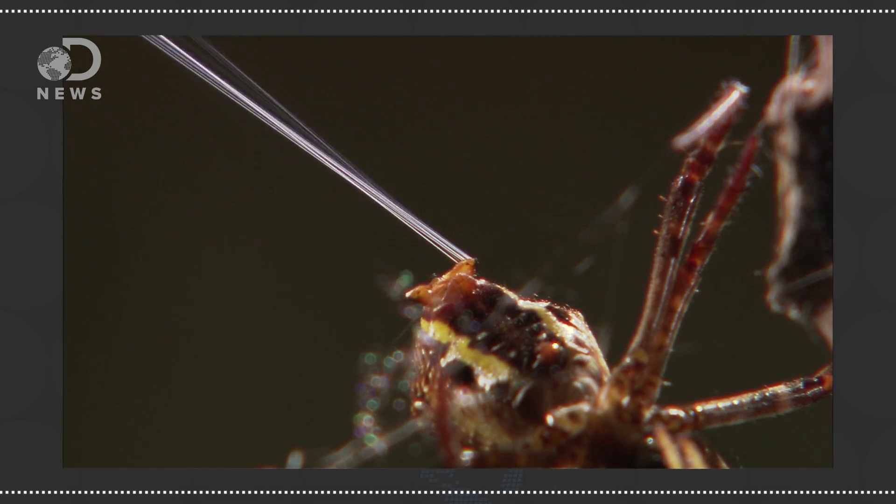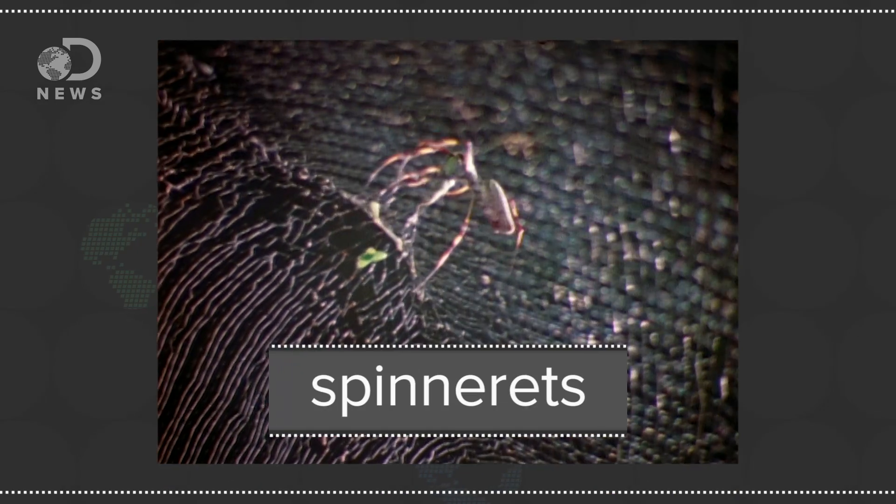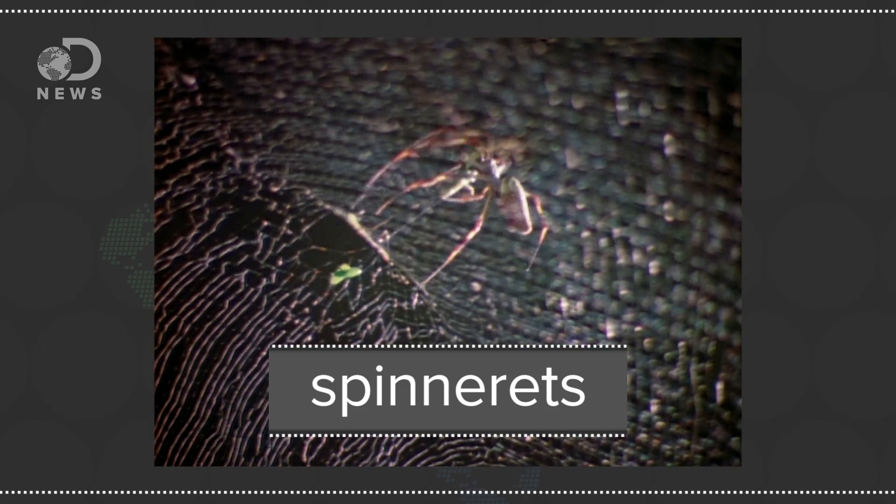Using specialized glands, spiders produce their silk from a protein-rich liquid that is dried into solid filaments by an external portion of these glands called spinnerets. This process is dynamic, and spiders can produce different types of silk depending on whether they are weaving a web, creating an egg sac, or planning a ballooning trip to another location.